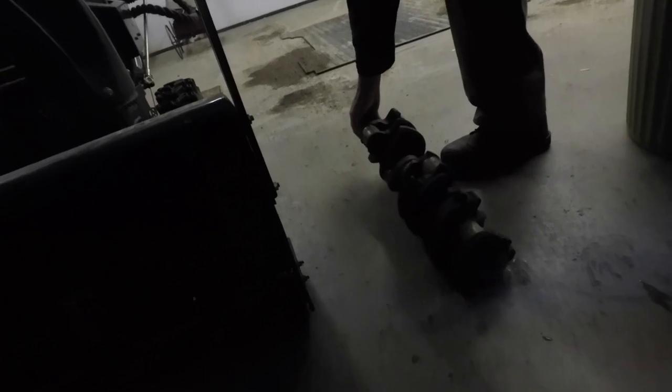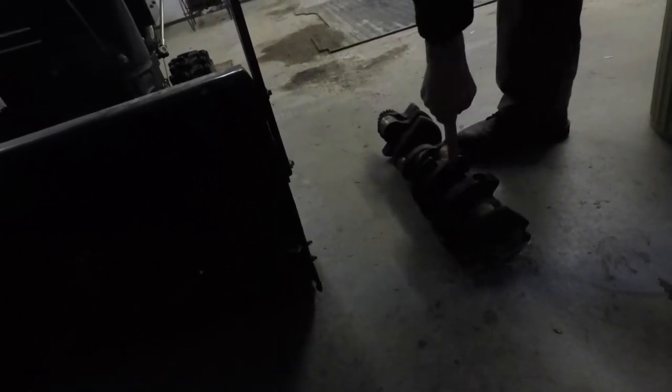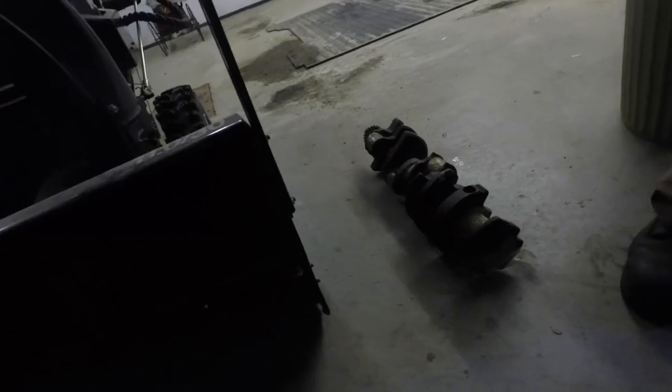It's soft grease - it looks dirty but you just have to wash it off. Still got the timing gear on it. There's another one in here. So as far as you know, they're both the same engine? As far as I know.